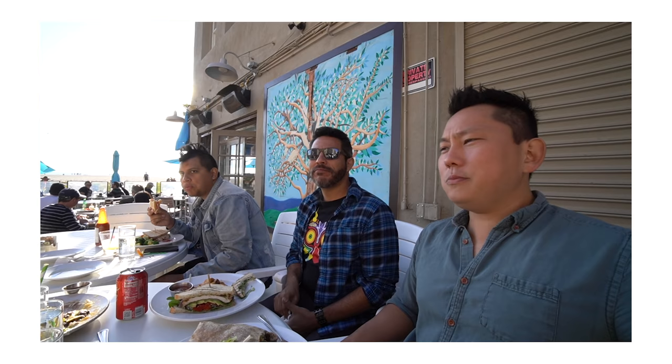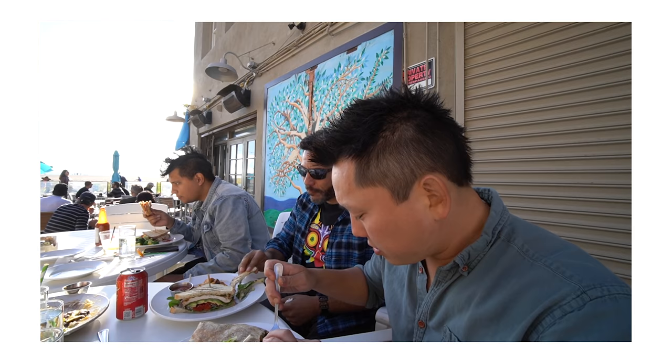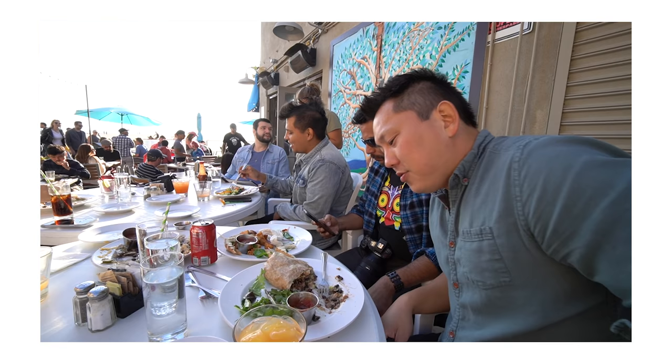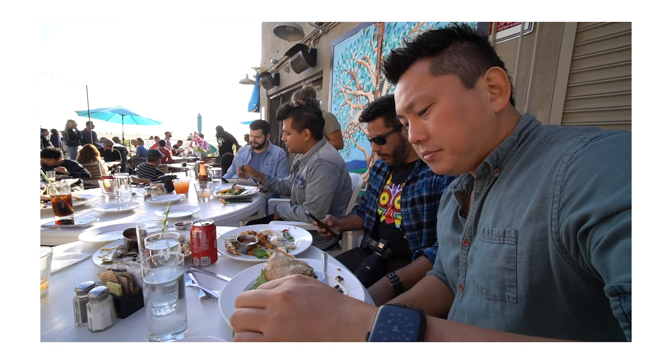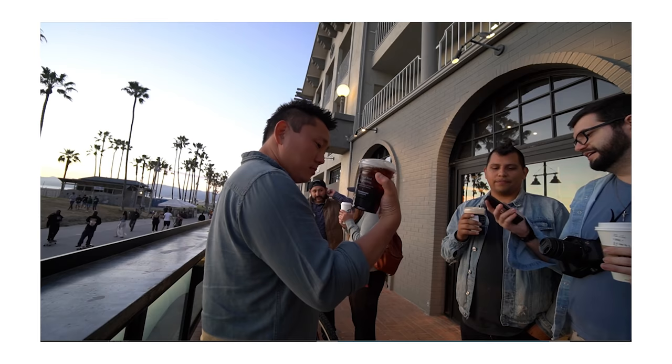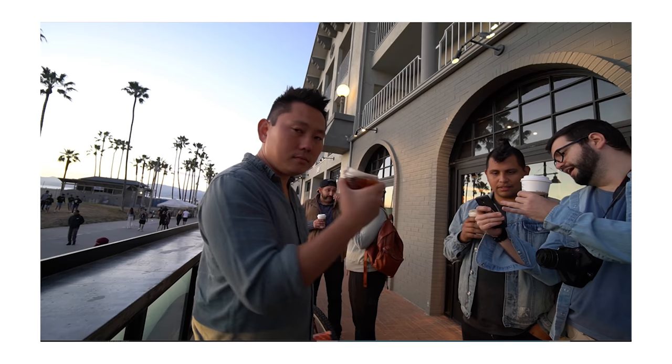We sat down for lunch. At this point, eight hours in, I was burned out. I also ate a burrito that was the size of a small child. I thought maybe a cocktail would boost me back up — it did the opposite, made me want to fall asleep. About 10 hours in my brain was just fried from mentally being aware of the camera for so long. I really just wanted this to be over.